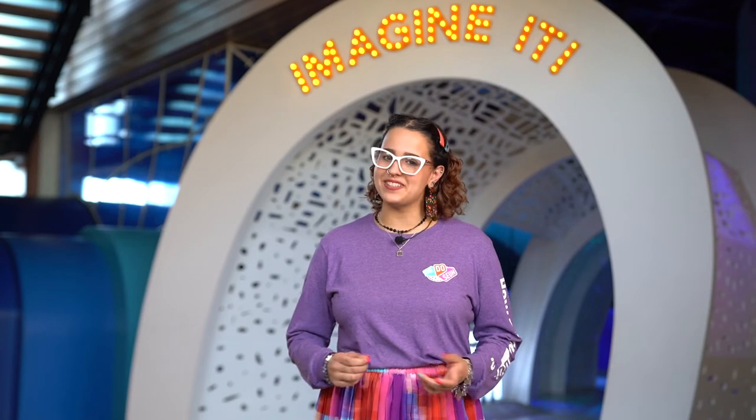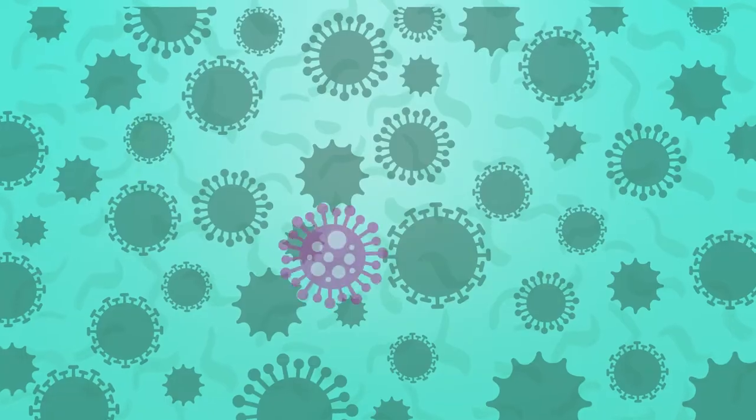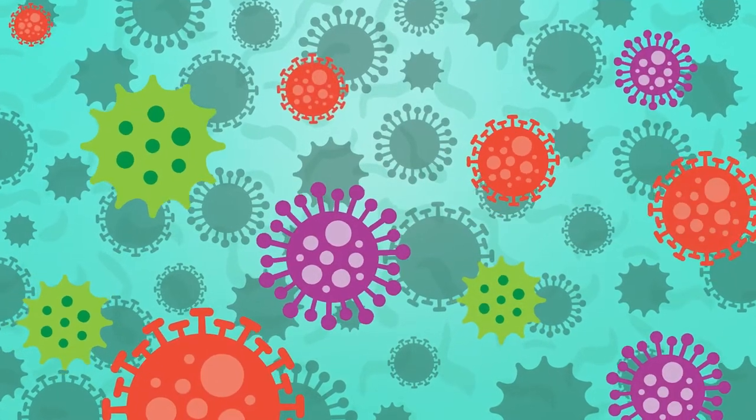Hello, it's Kelsey from the Deseum here in San Antonio, and today we're going to talk about a very important topic: viruses. Viruses are a type of germ that are found all around the world. There are many different kinds, like colds, flus, and coronavirus.